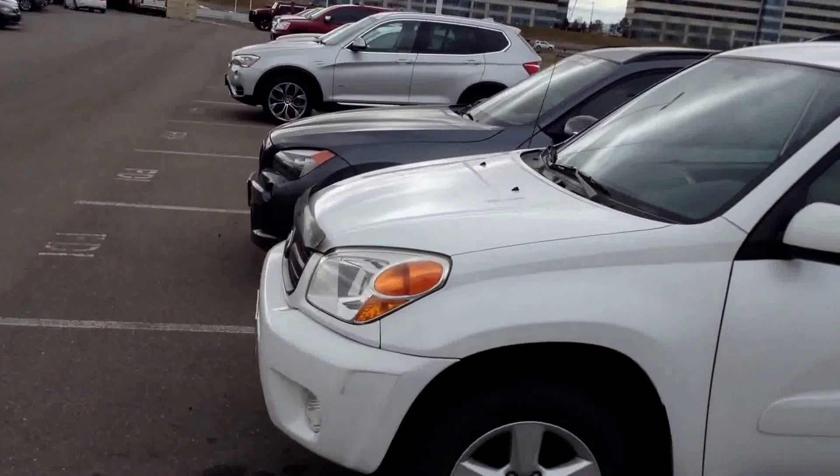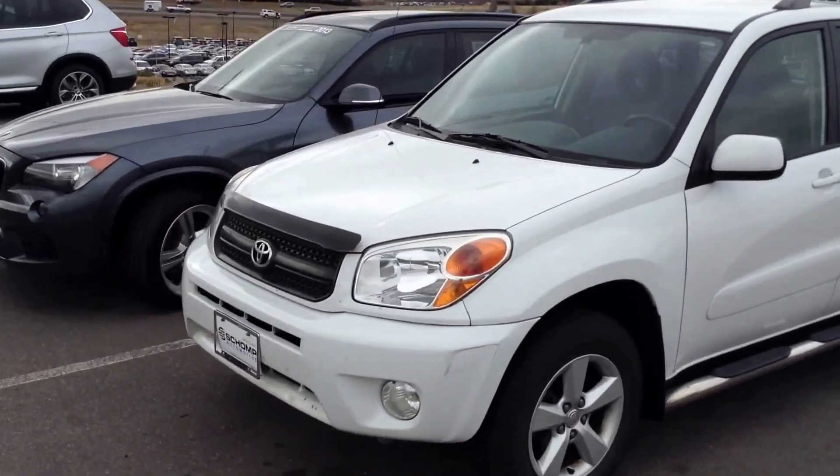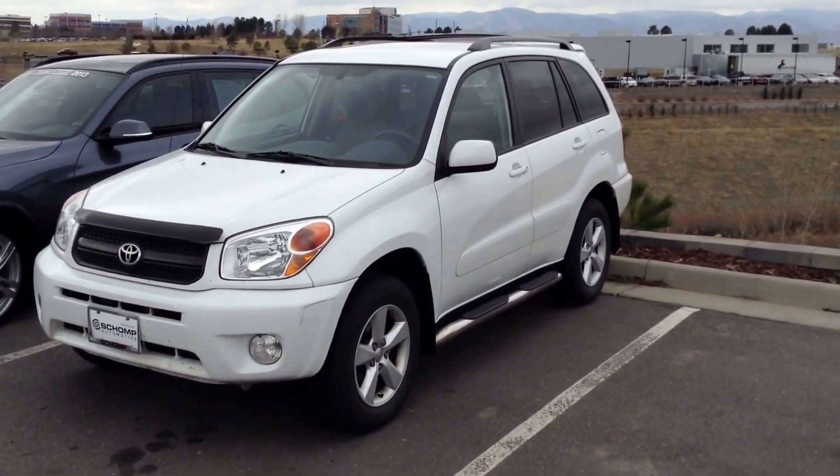Happy St. Patrick's Day. Chuck at Shop BMW in Littleton, 303-483-3125. I hope to talk to you soon.